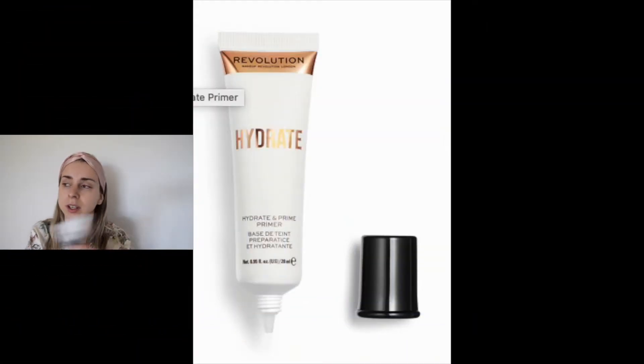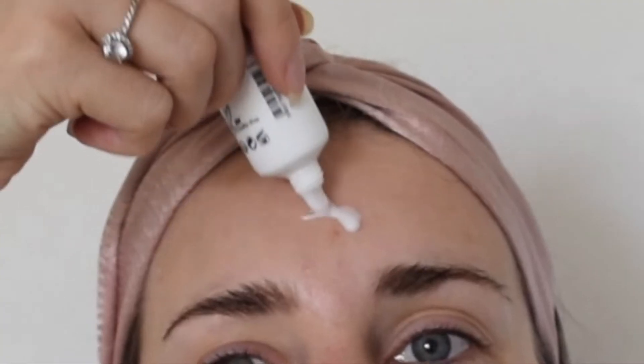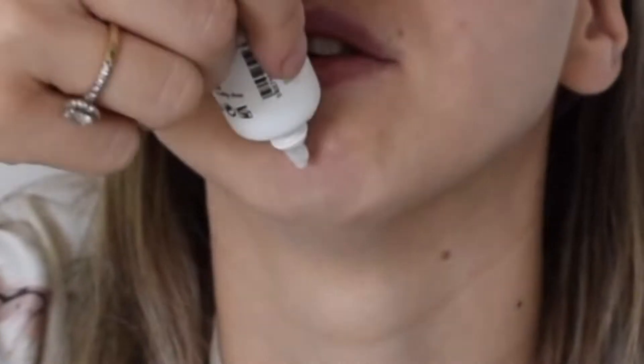Now on to the primer. I have this primer from Revolution and I don't like it at all — it leaves my skin sticky. Maybe that was their intention, I don't really know, but I'm going to apply it anyway for you guys to see. I've seen this is in trend right now, but I don't feel like it actually does anything for my skin besides making it feel sticky. I would not recommend this primer from Revolution.